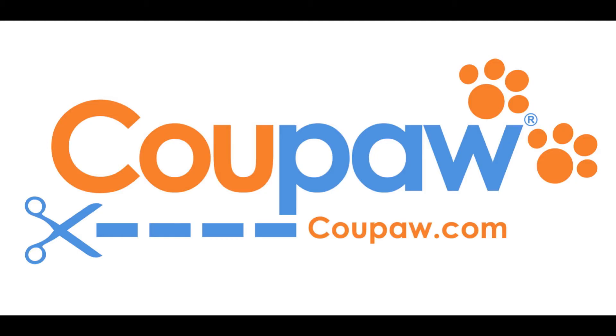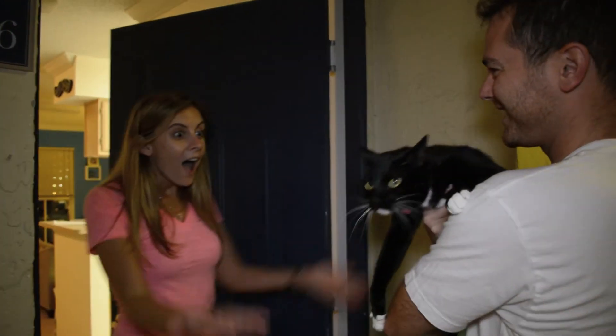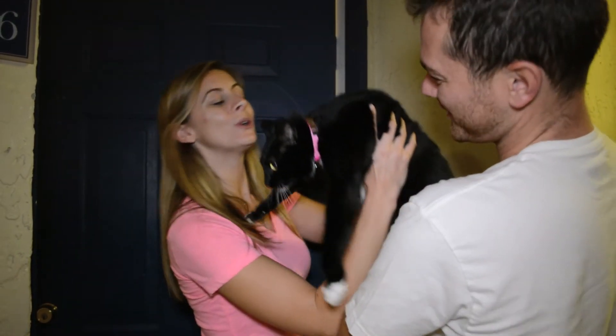Come to Koopa.com to check out our great deal on the Identicoller. Koopa.com, because you're obsessed with your pet.